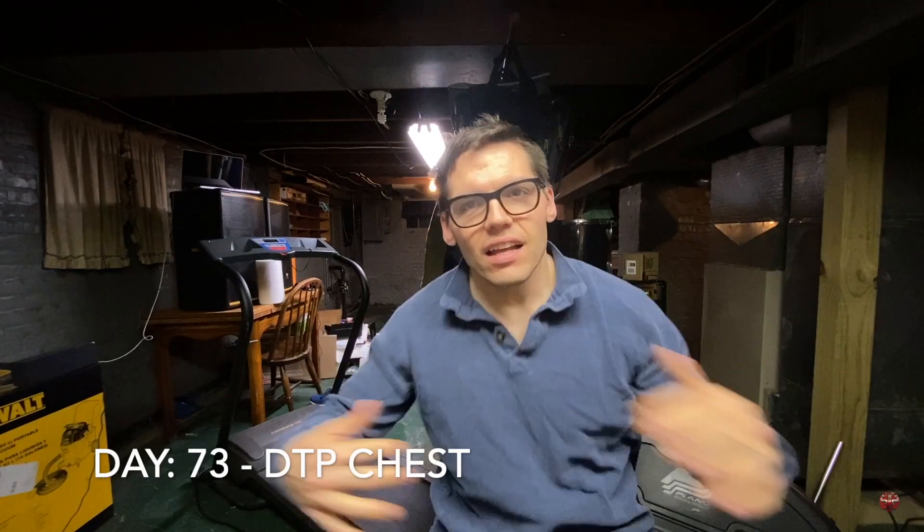What's up everybody, welcome back to the channel. Today is day number 73, we've got 11 days left of this video series. Today is chest day — it's DTP, chest all chest all the time. We've got two moves to get through. Here's the workout: if you've got access to a bench it's going to be flat dumbbell bench press.